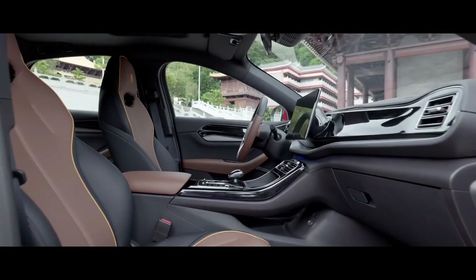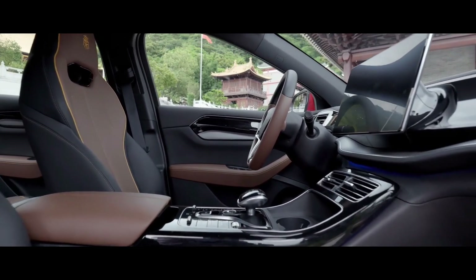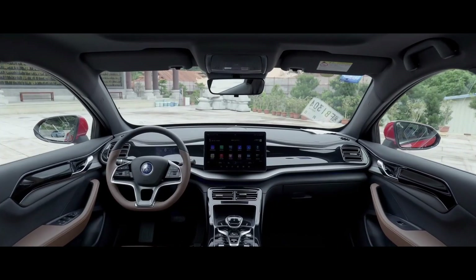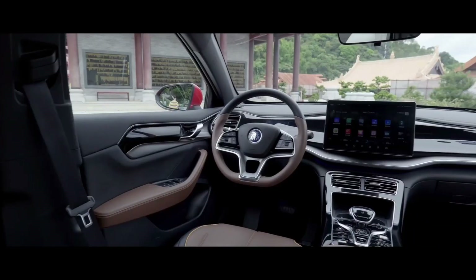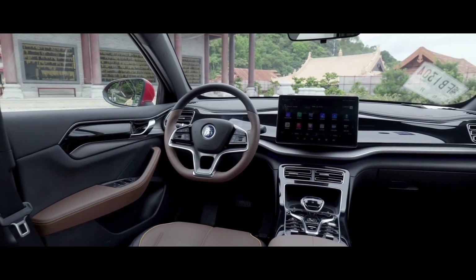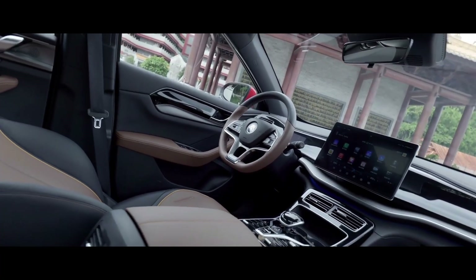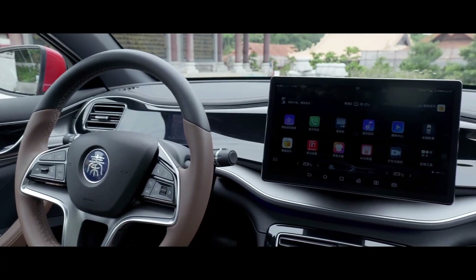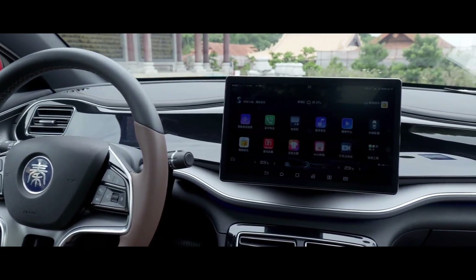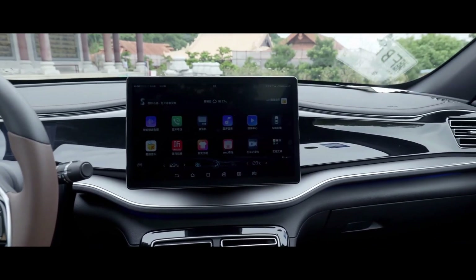The cabin interior features a two-tone color scheme. The dashboard showcases a floating 8.8-inch driving information display, accompanied by a rotating touchscreen infotainment screen ranging from 10.1 to 12.8 inches depending on the model. It is equipped to support the D-Link 4.0 Intelligent Network Connection System, featuring a voice command system.